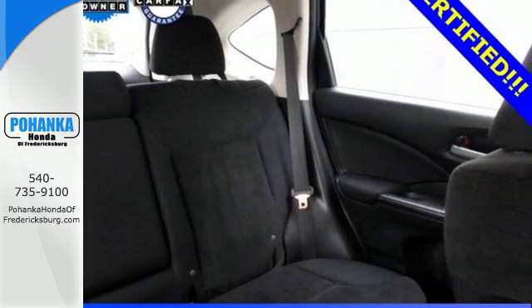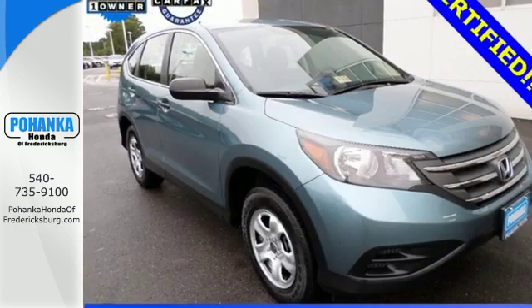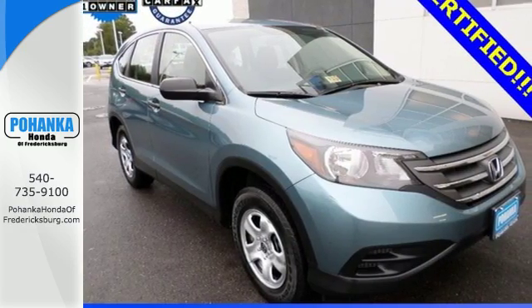Plus you'll enjoy all that cargo space with the rear seat folded down. It'll provide the performance and refinement you want. Take it for a test drive today.